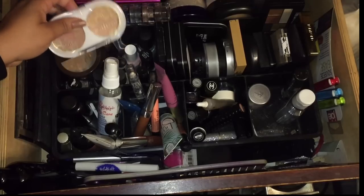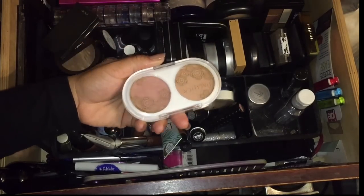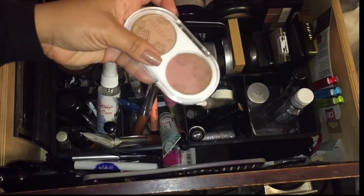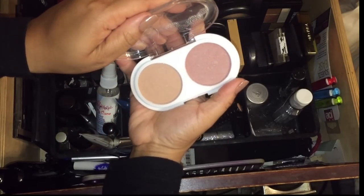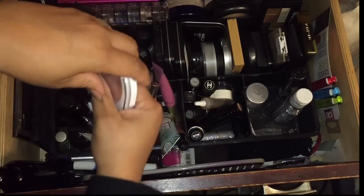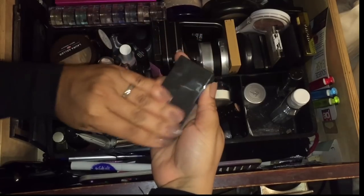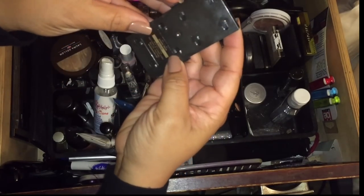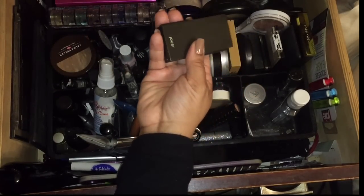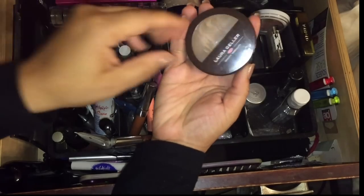Let's go through these blushes. These blushes by Pacifica — I'm going to leave these in here because I have been using and loving them; you'll see some in a favorites video. This is the Jouet blush in the shade Bloom — it's a nice blush but I think I want to declutter it. I've only used it once or twice so I may put it on Poshmark.